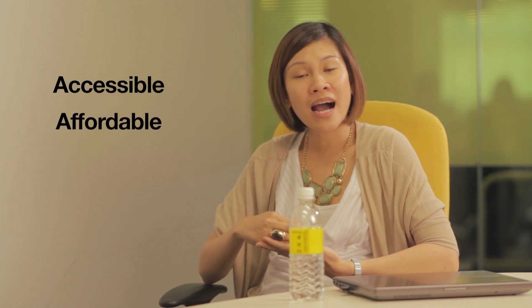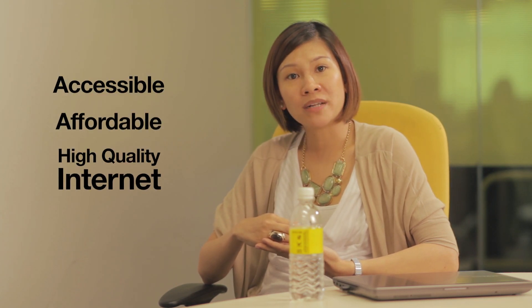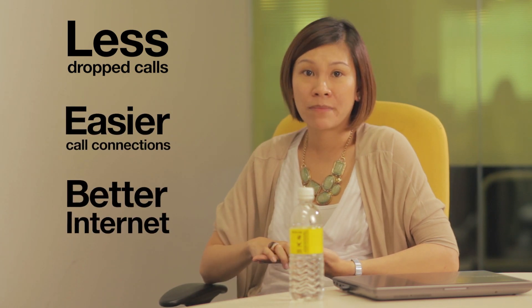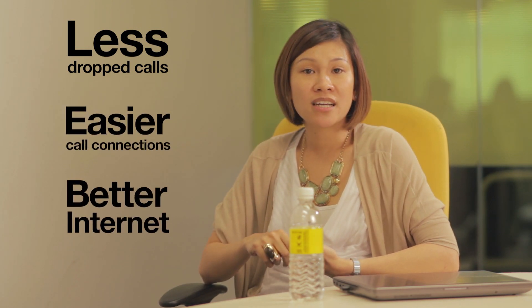But our goals remain clear, and that's to provide accessible, affordable, high quality internet to all Malaysians, and to provide the best network experience in the country with fewer dropped calls, easier call connections and better internet experience. These are our targets and we are committed to delivering them. Every site we upgrade and optimize is a step closer to realizing your Tomorrow Network.